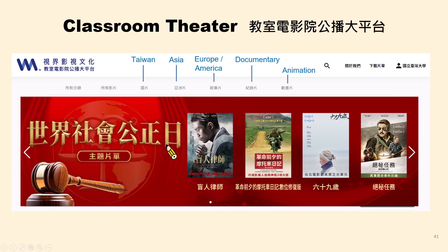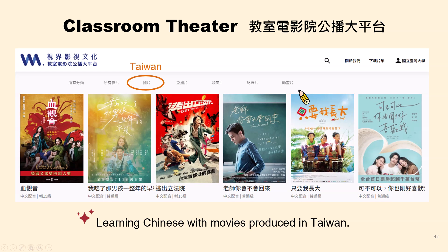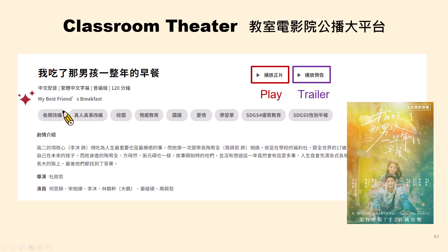The second database is Classroom Theater. It covers movies from Taiwan, Asia, Europe, and America. There are also some documentaries and animations. Here are several Taiwanese movies. If you are interested in learning Chinese, you can watch them — they feature Chinese dubbing and subtitles, making them great for foreigners learning Chinese. I personally recommend the movie 'My Best Friend's Breakfast,' a romantic comedy about high school students with relatively simple and lighthearted dialogue, perfect for learning Chinese and Taiwanese culture.